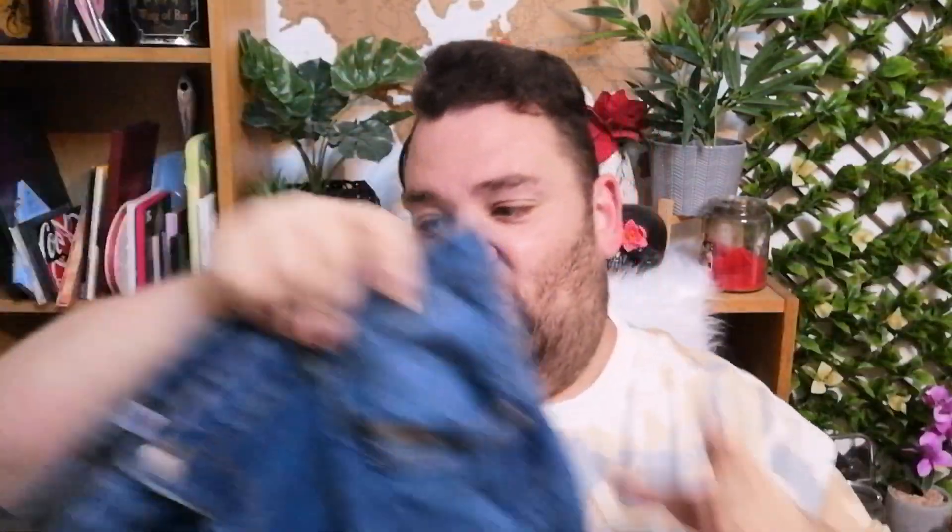These are jeans from Pep & Co women's. They are the most comfiest jeans I own — I love them. Yes, they're a bit creased because they just came out of the wash, but I wanted to show them in this haul. These are just great jeans. I bought them in a 22, and if you're going to buy them — which I stress you should — size down. They are women's sizes, I just went for the biggest one. But they are so stretchy and comfy, and they do not lose their shape. They are fantastic jeans, and that was only £12.